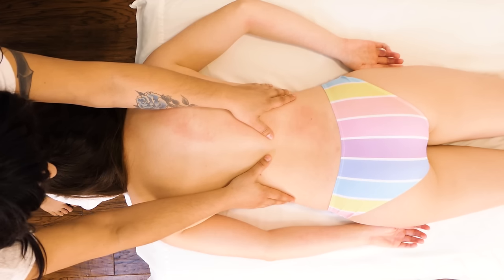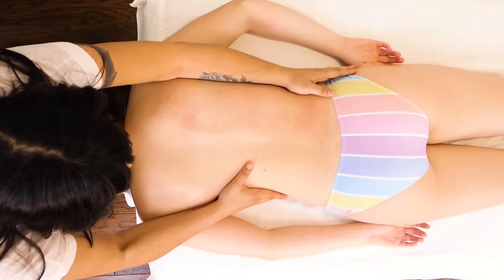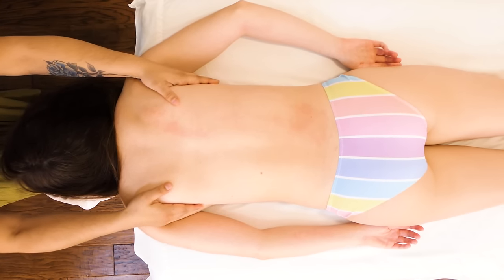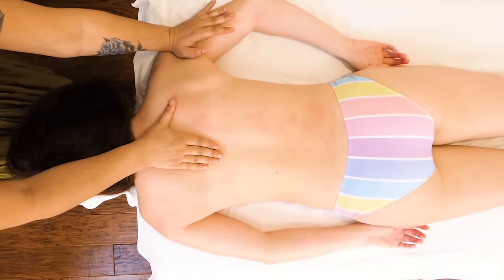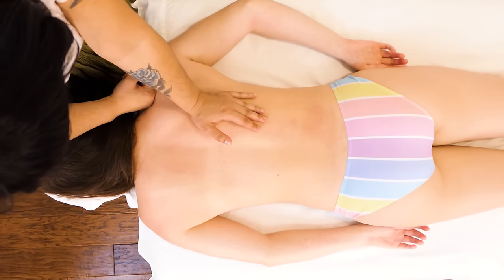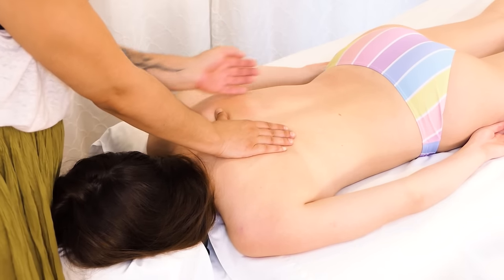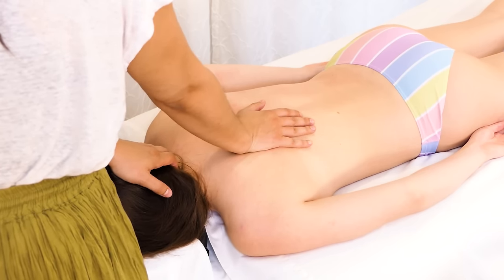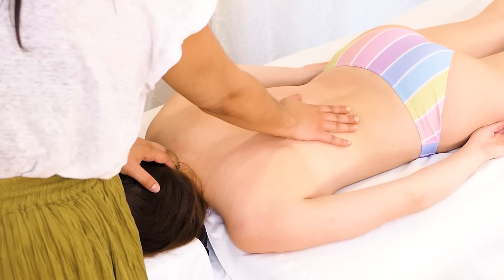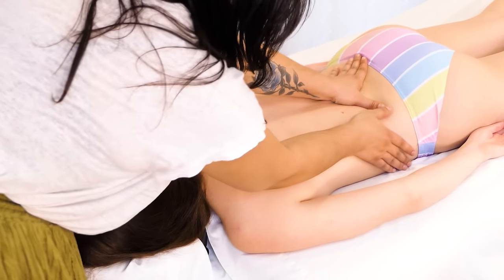I particularly like to elongate and traction the obliques and the sides. I have found in my practice that many people disregard the sides of their carriage — their core, their abdomen. It's such a great experience to get someone to contact those sides of the body. These muscles help you do things like lift your arm, breathe properly, posture your neck, and expand your ribcage. They deserve to be touched and nurtured.